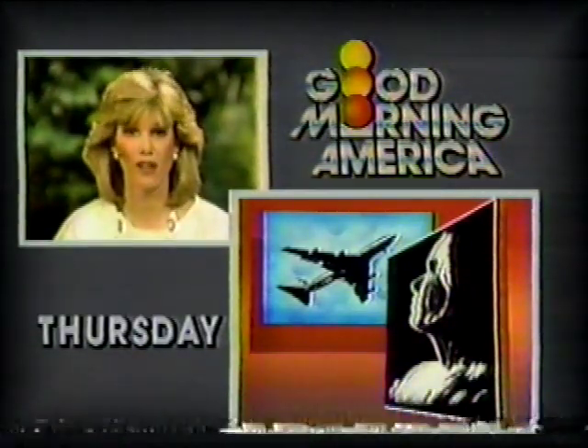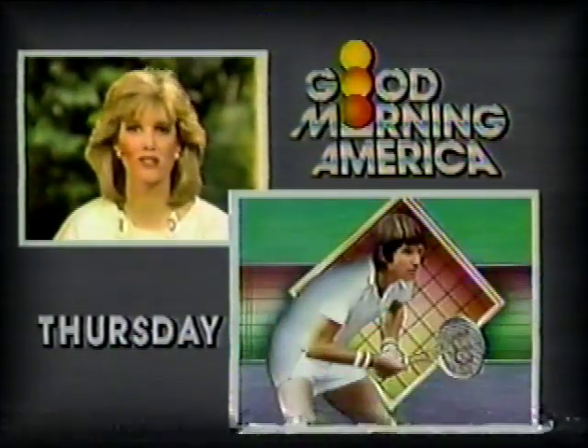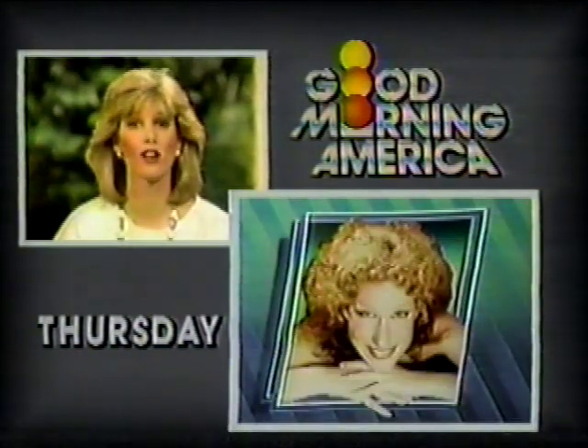Hi, I'm Joan Lunden. Thursday, find out how to overcome your fear of flying. Tennis great Jimmy Connors joins us and the divine Miss M, Bette Midler, on Good Morning America.